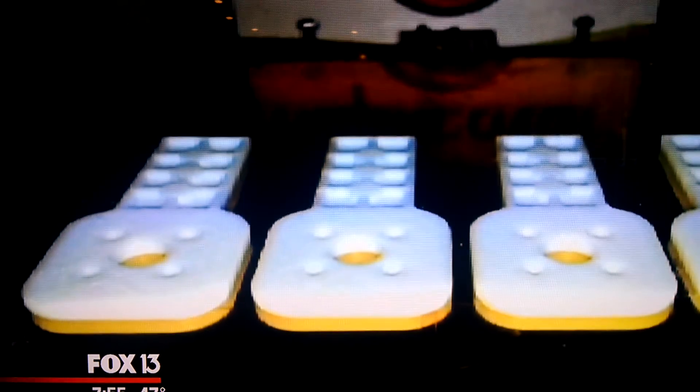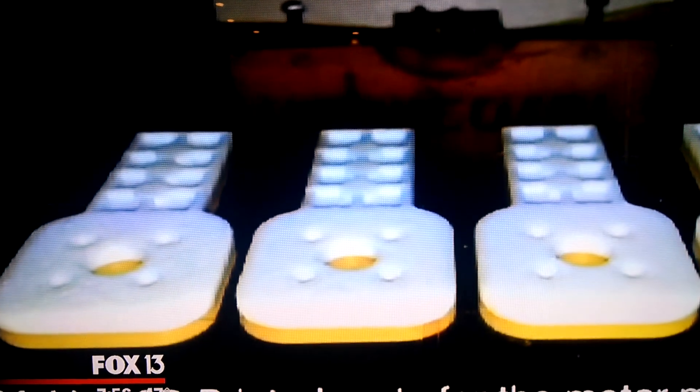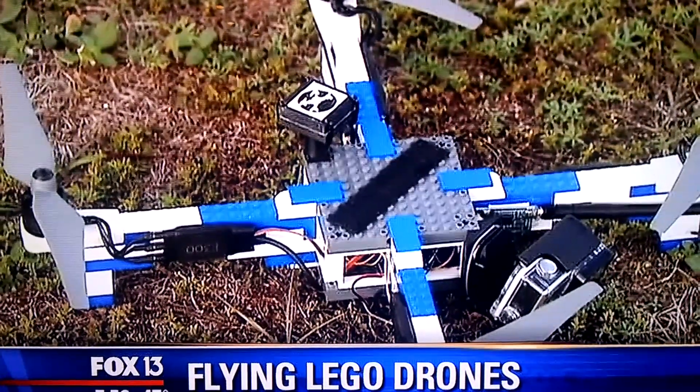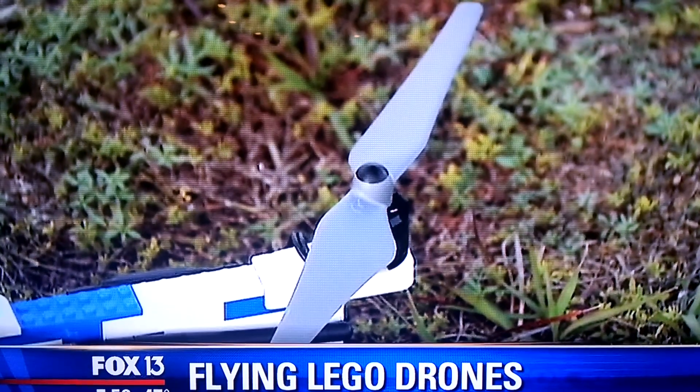We developed a way and a process to make motor mounts and other parts to create drones out of Legos. We needed to figure out a way to connect the motors onto the Legos. So with the latest software for computer-aided design and 3D printers, we came up with our final design for a 3D printed motor mount.